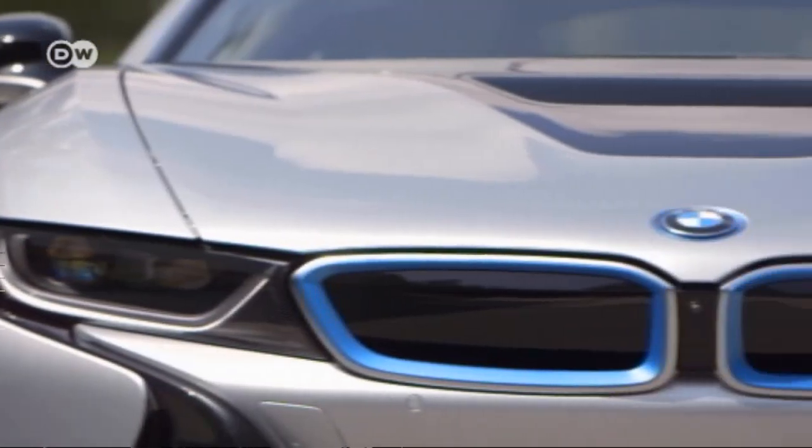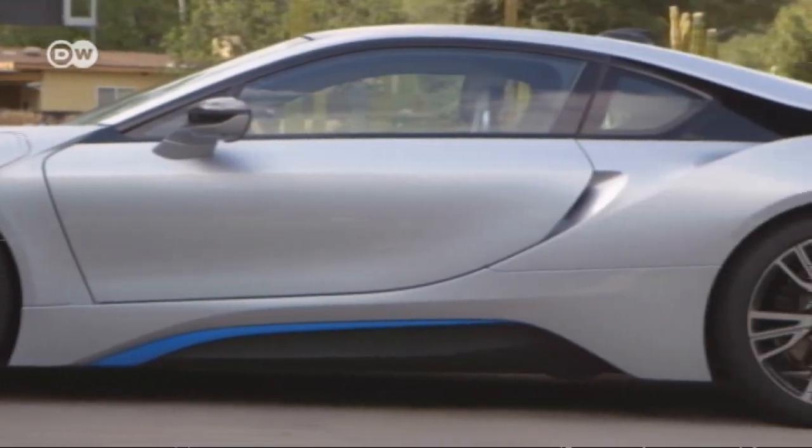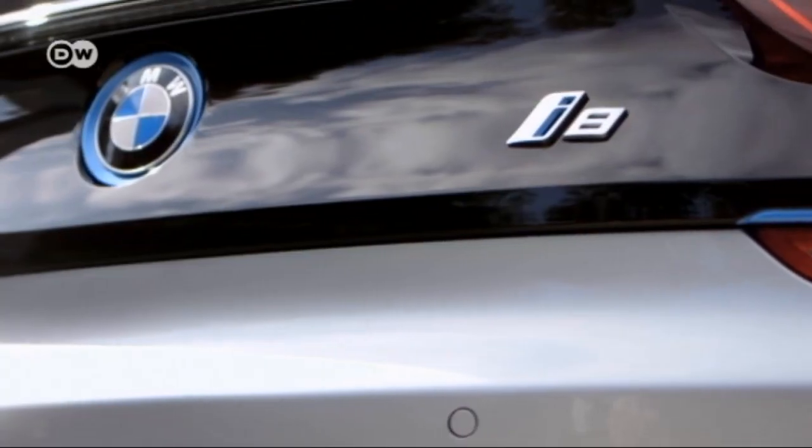The front is extremely low and broad. The stretch lines, the broad 4.7-meter wheelbase, and the flat silhouette give the car a very dynamic appearance.